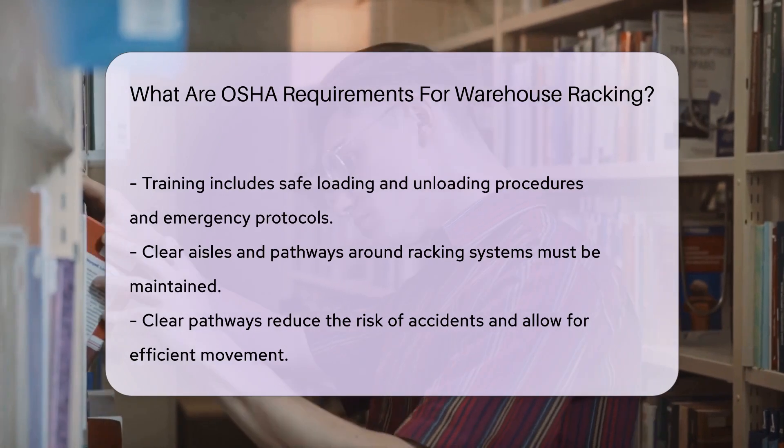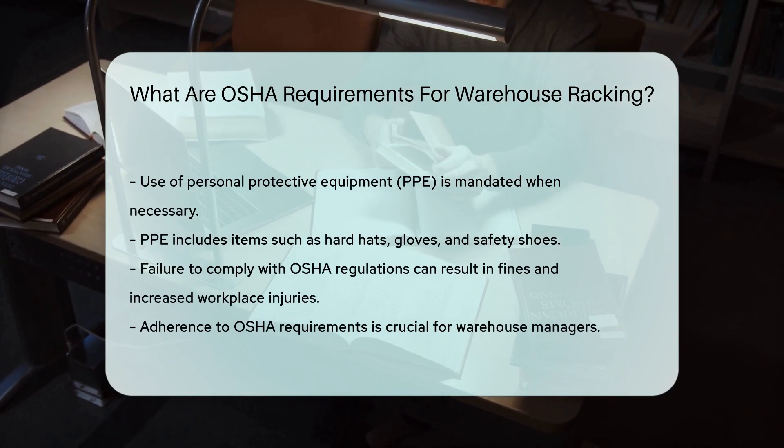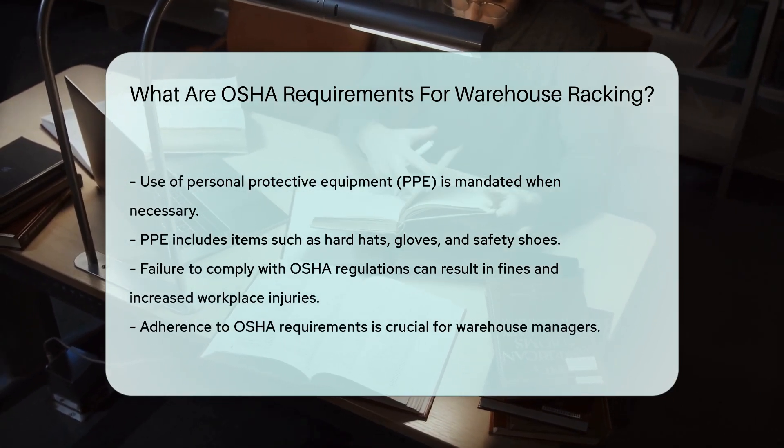Finally, OSHA mandates the use of personal protective equipment, PPE, when necessary. This includes items such as hard hats, gloves, and safety shoes to protect workers from potential hazards.